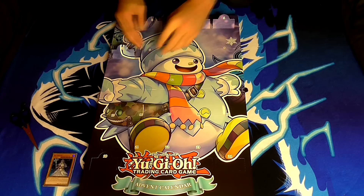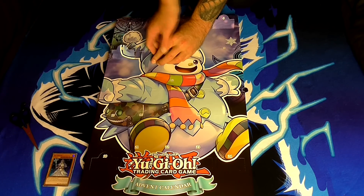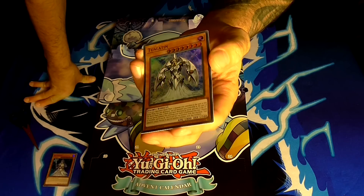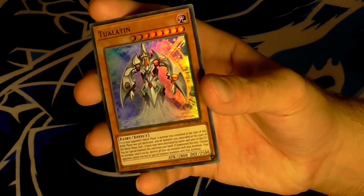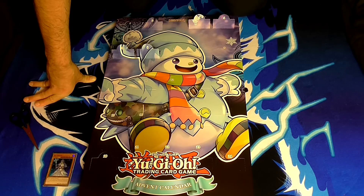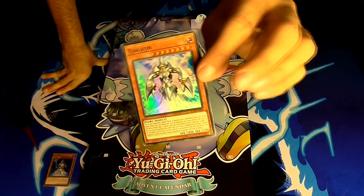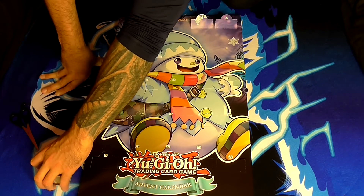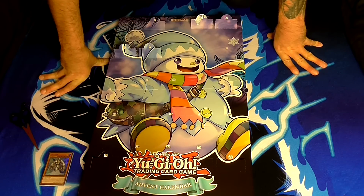On the sixth day we have a card I haven't seen before — Towla-Latin, a light fairy-type monster with 2800 attack and 2500 defense. His effect is: if it is your opponent's battle phase and at least two monsters you controlled at the start of that battle phase have been destroyed by battle and sent to the graveyard, you can special summon this card from your hand. If you do, choose an attribute and destroy all face-up monsters with that attribute; your opponent cannot normal or special summon monsters with that attribute. A little confusing but pretty cool, though requiring two monsters destroyed on your side is a tough condition.